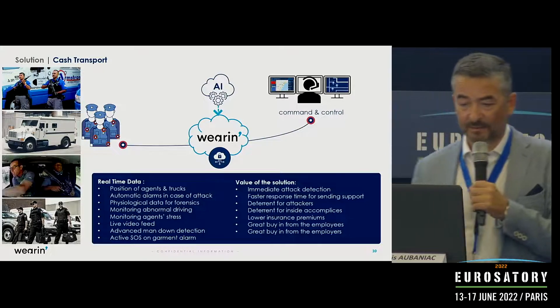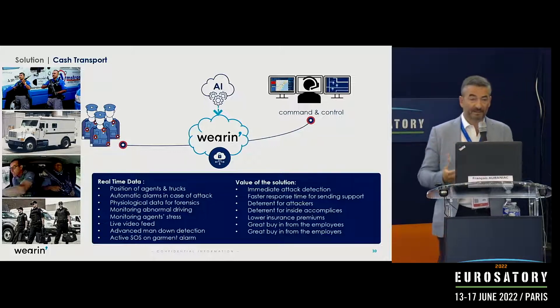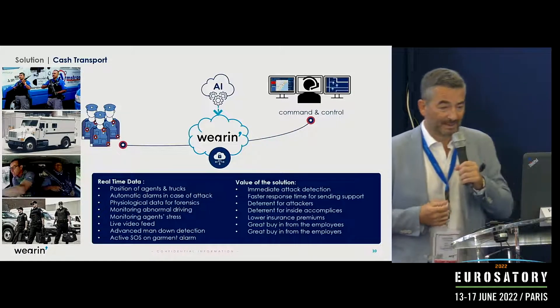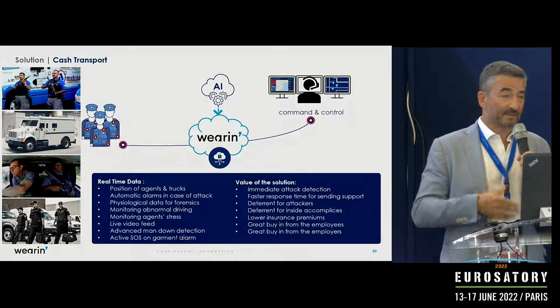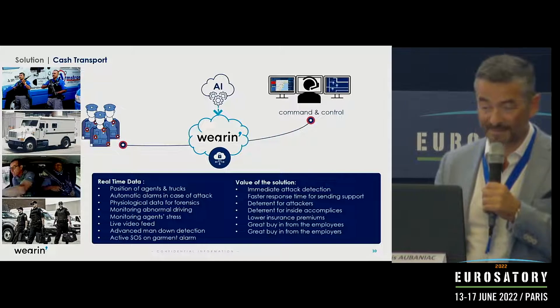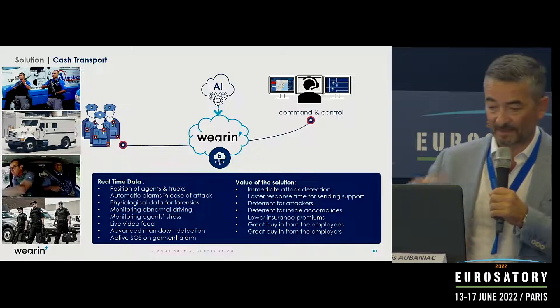Those two inputs — abnormal driving plus detected fear — go through our algorithm to trigger an alarm to central command. At the same time, the system triggers the start of the video feed from a body camera worn by the truck driver, sending live video and audio so that at the command and control center they can immediately check in the first seconds of the event whether it's an attack or an accident, and then take the right action.